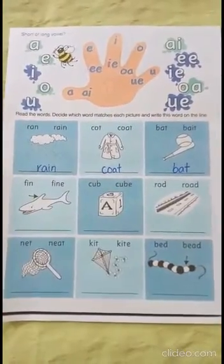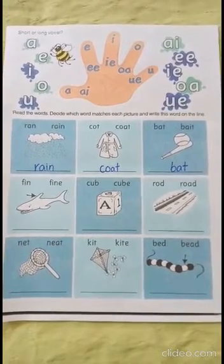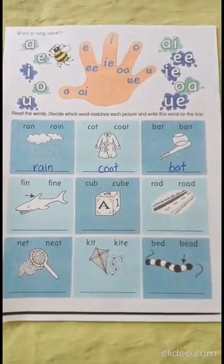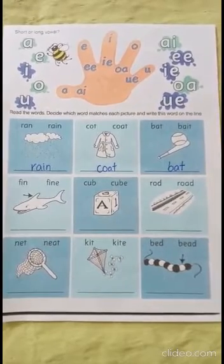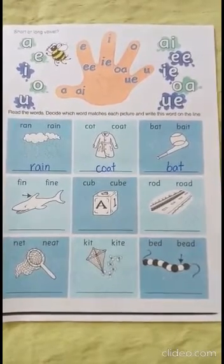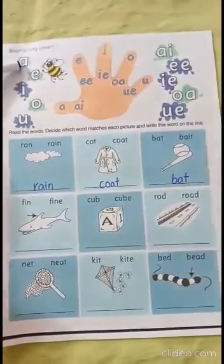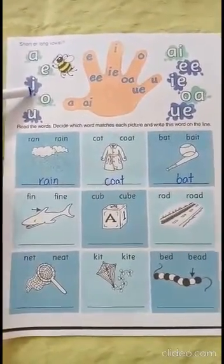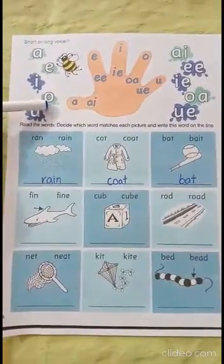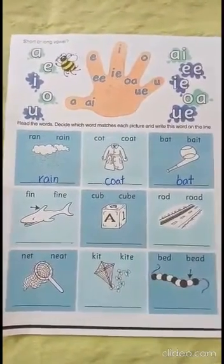Now let me tell you what are the short sounds of the vowels. The letters A, E, I, O, U — when these 5 letters are all alone and they are on their own, they make the short vowel sound. What is the sound of the letter A? A. E. I. O. U. These are the short vowel sounds.